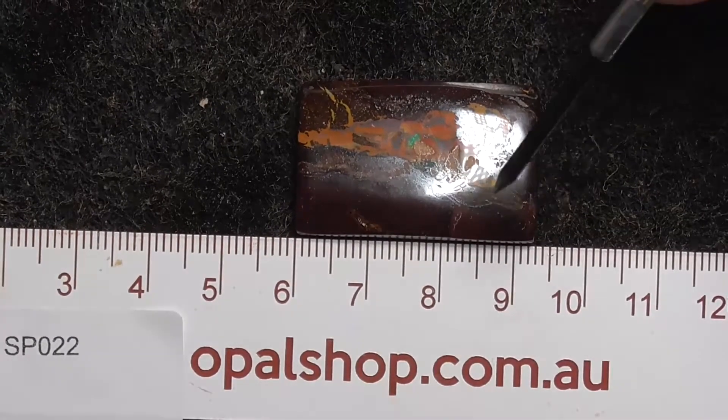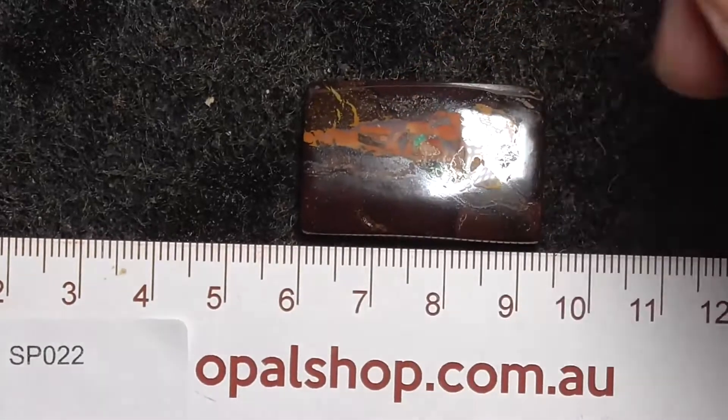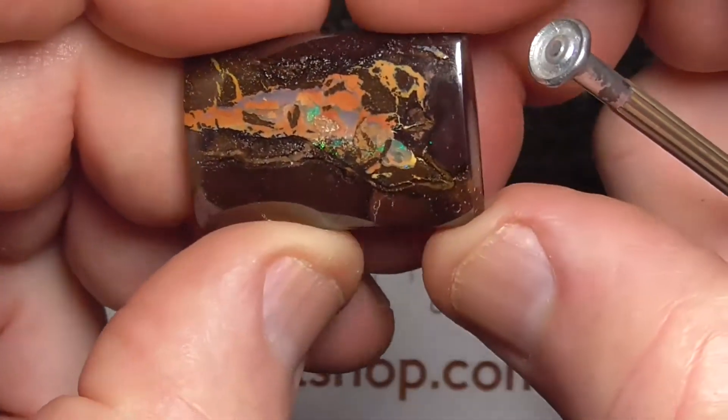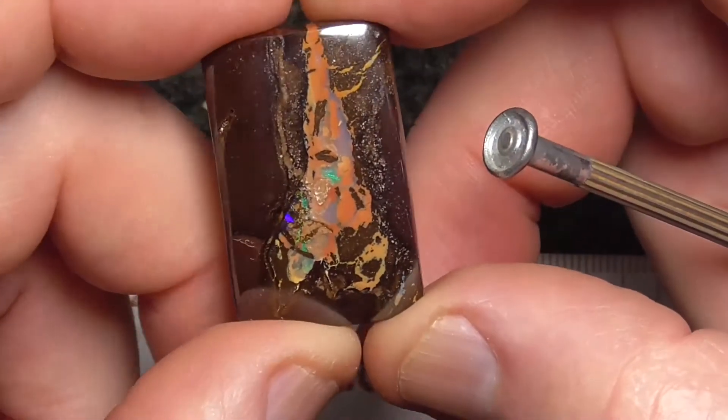Here's a beautiful example of a piece of koroite boulder opal from central Queensland. The scale is in millimetres, and you can see there's a reflection of the light. This piece has been polished — lovely pattern, so unique to the koroite material.